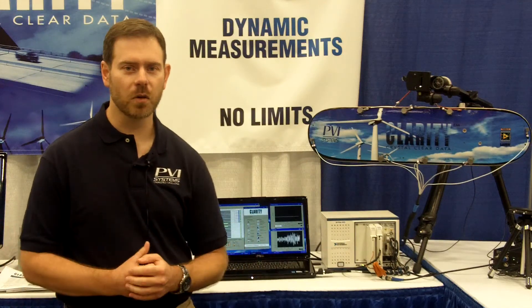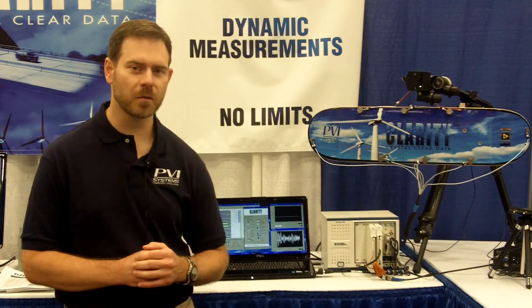Clarity is a turnkey data recorder based on the NI PXI platform. For more information, you can visit our website at PVISYS.com. Thank you for listening.